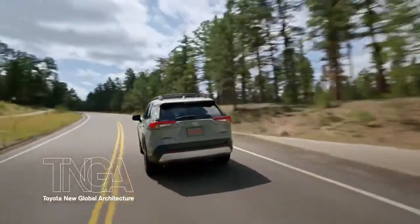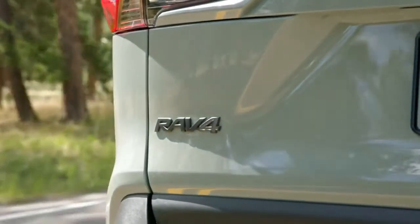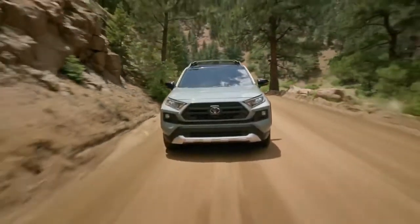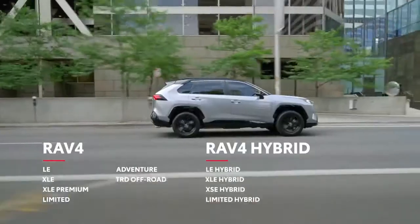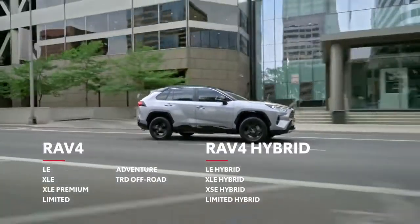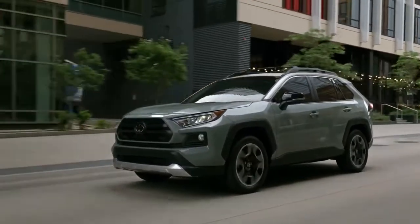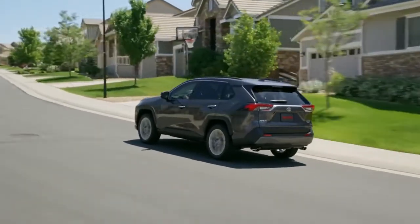Designed on Toyota's TNGA platform, RAV4 offers a refined driving experience for both everyday travel and trailblazing adventures. All told, there are 10 different RAV4 models to choose from, four of which feature Toyota's hybrid powertrain technology. Each one offers a different take on the RAV4 experience, so that everyone can find the vehicle that fits their lifestyle.